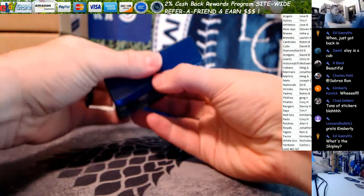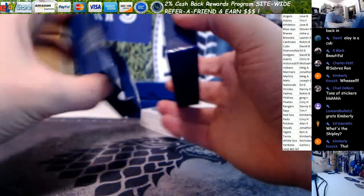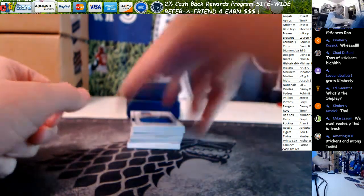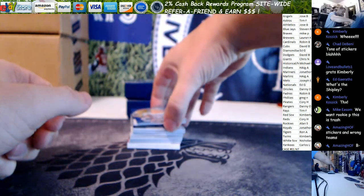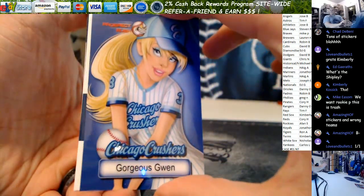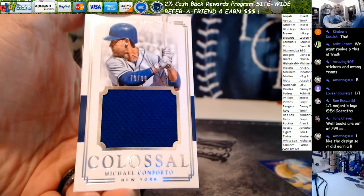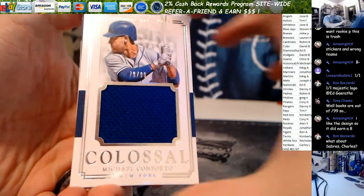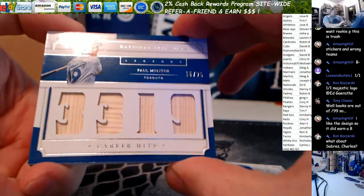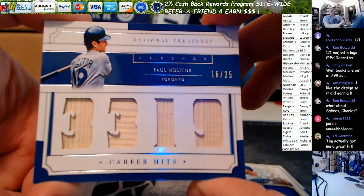Another book — did they do books per box again this year? I'm assuming. We'll go first three cards here. Mr. Conforto, Joe you're on the board — jumbo jersey, 79 out of 99. Career hits. They finally put him as a J in a product, holy crap. 16 out of 25 — Paul Molitor. 3,319 career hits, game use bat for the J's. Steve R, PC for you my friend.